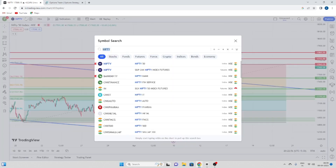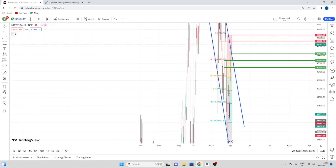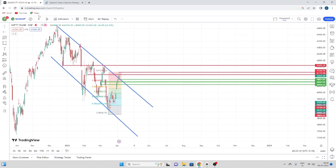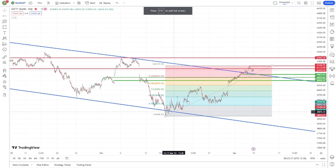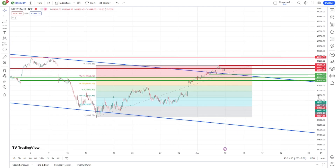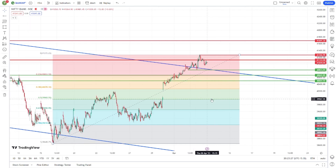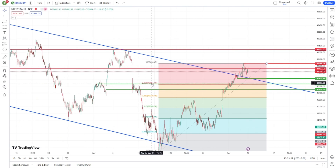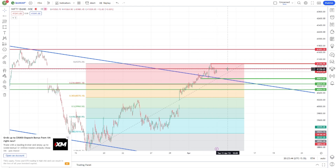If it keeps going down, then let's look at the Bank Nifty levels. In Bank Nifty, we are seeing a retracement. This is a retracement at the 0.5 Fibonacci level. We have to get a trend line breakout and retracement. The key level is around 40,700.